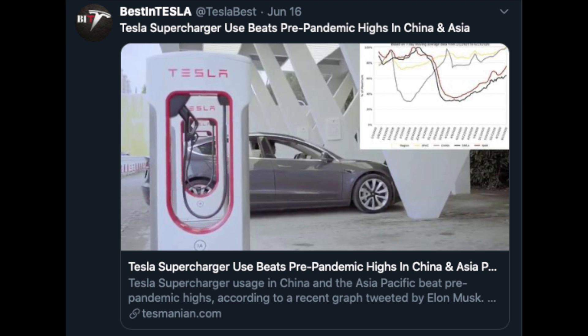China is getting everything up and running again after the pandemic. Tesla supercharger use beats pre-pandemic highs in China and Asia Pacific. Nice to see some places getting back to normal, and Tesla is just pushing forward. And if you're wondering how Tesla is doing in China, the biggest EV market in the world — they're doing just fine.